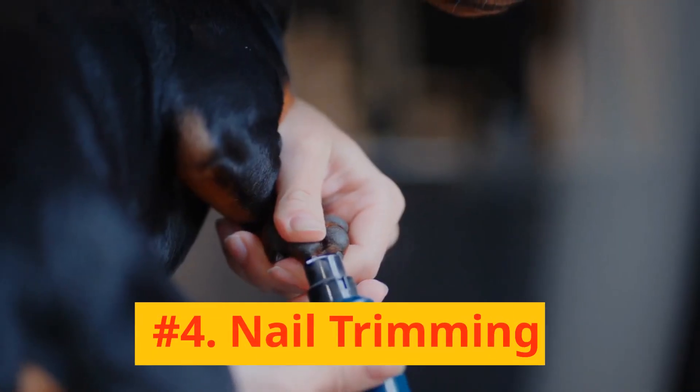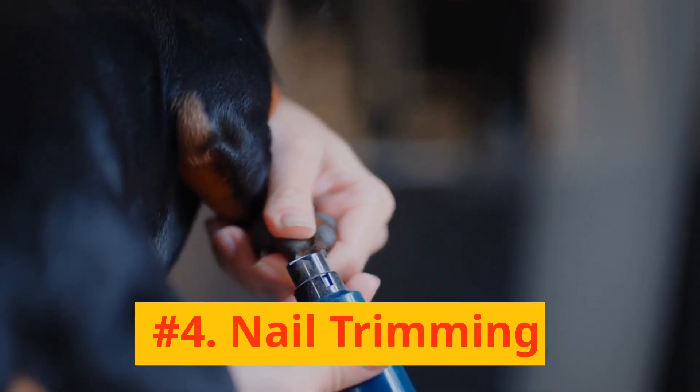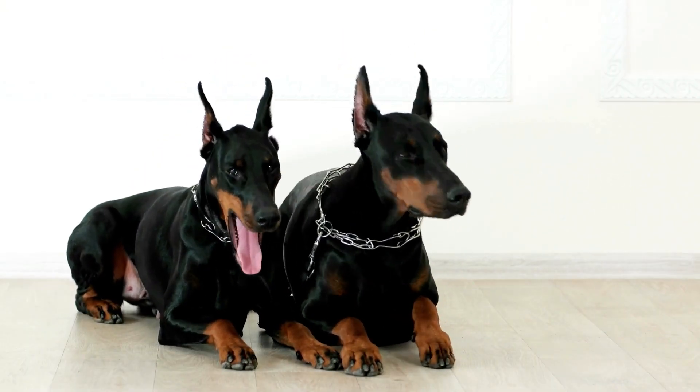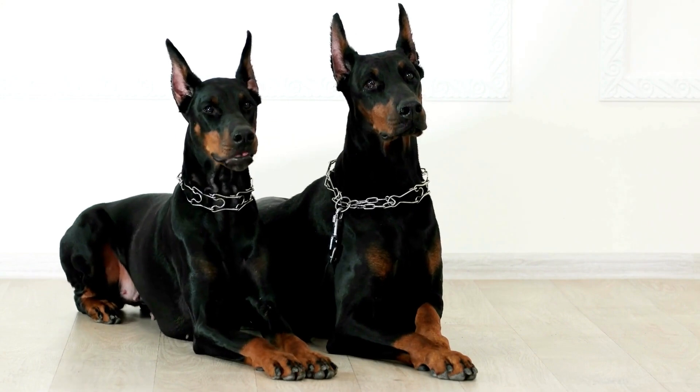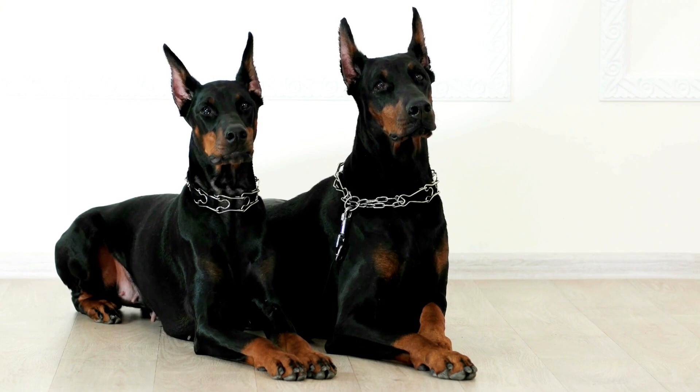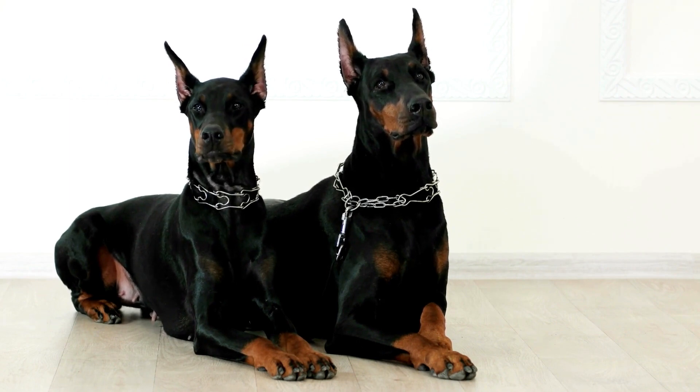Number 4: Nail Trimming. Our fourth tip involves their nails. Regular nail trimming is essential to keep your Doberman comfortable and prevent painful overgrowth and splitting. If you can hear your dog's nails clicking on the floor, it's time for a trim.